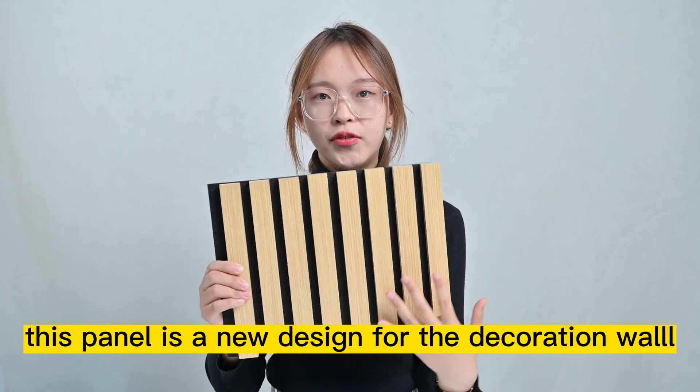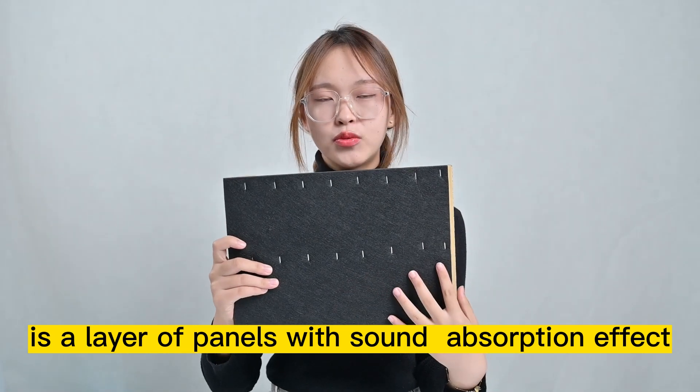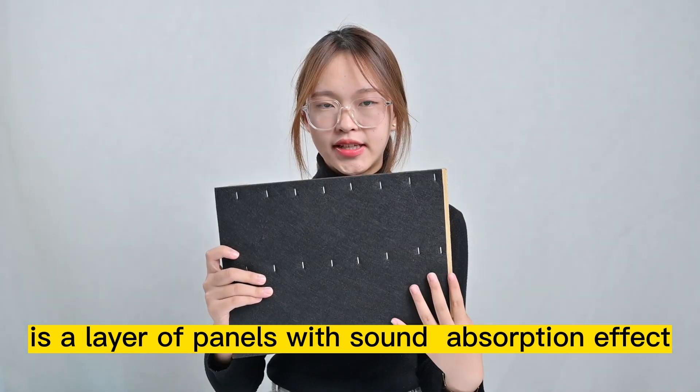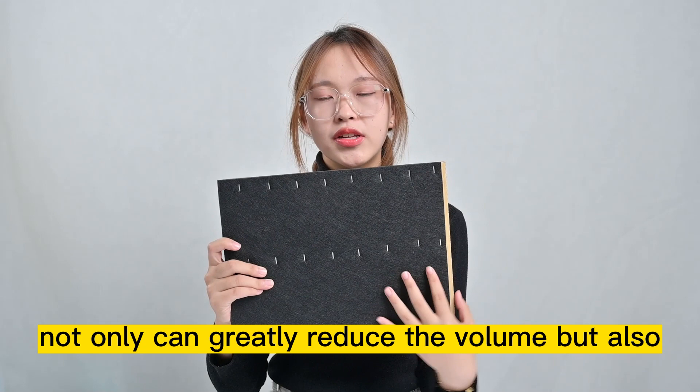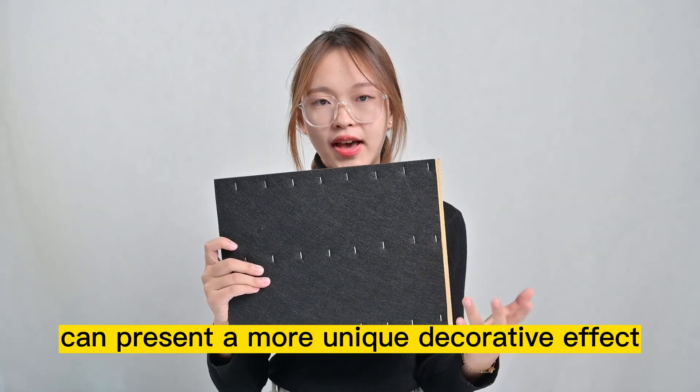This panel is a new design for the decoration wall. The panel is a layer of panels with a self-absorption effect — not only can it greatly reduce noise, but it can also present a more unique decorative effect.